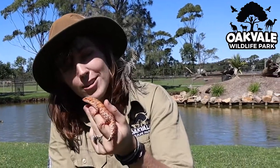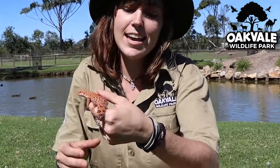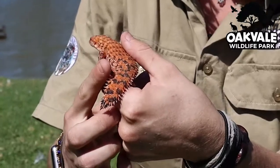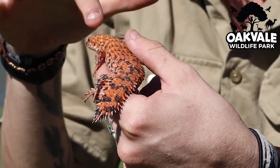Hey guys, my name is Annie. I am one of the reptile keepers here from Oakvale Wildlife Park. I've brought along one of my favorite little lizards here to show off today. That's one of our little Eastern Pilbara spiny-tailed skinks. He is called a spiny-tailed skink because he does have all these spiky scales all down his tail as well as all up his body.